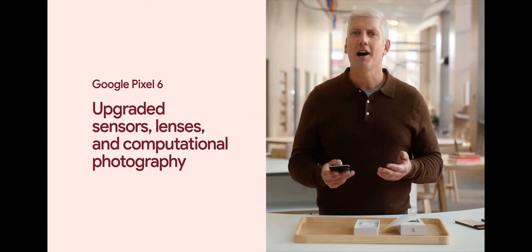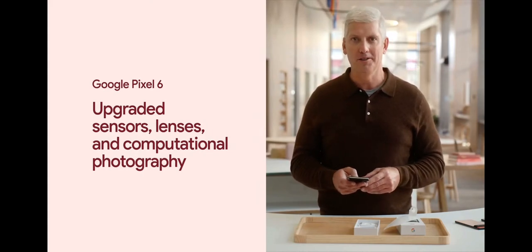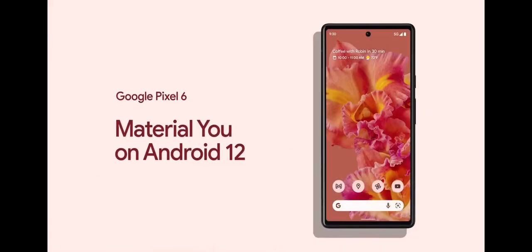lenses, and computational photography that enables entirely new features and modes. You can see the always-on display and the expressive, adaptive new Android 12 UI, which we call Material You.